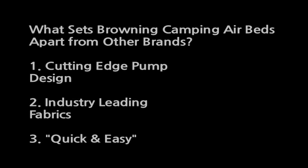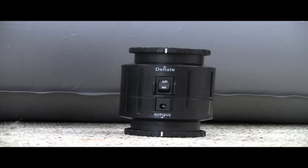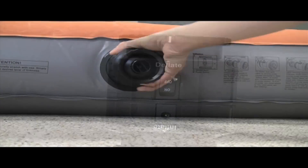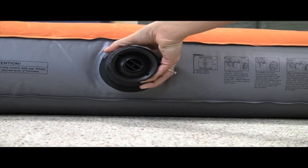First, we're going to start by focusing on three things that set our airbeds apart from other airbeds on the market and in turn make our airbeds better. Number one: cutting edge pump design. We use a cutting edge pump design that is compact, powerful, rechargeable, and inflates and deflates.